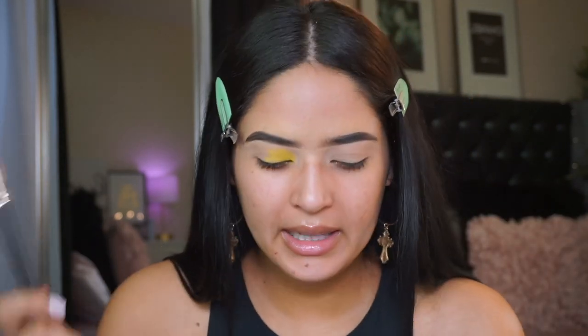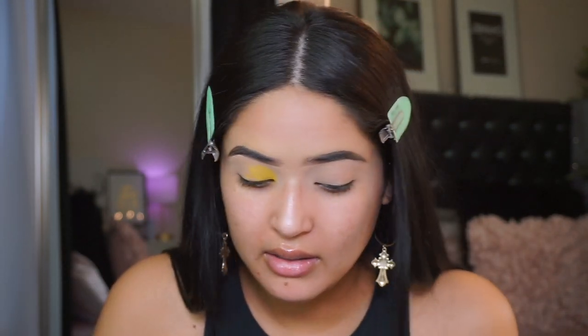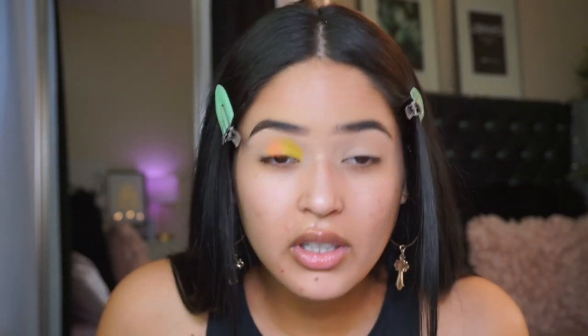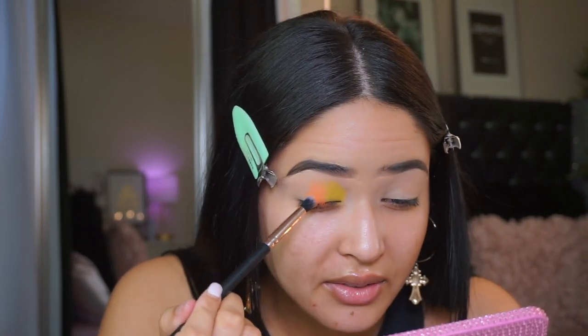I'm going to grab another brush - this is from Profusion, you usually get them with the ten dollar palettes. I'm going to be taking this more peachy color called Jenearly. You can see the fallout - tap excess and then apply it on the center. Actually, don't tap the excess because then you won't get a lot of pigmentation. For looks like this, do your eye makeup first and then your foundation - I feel like it looks a lot more cleaner.